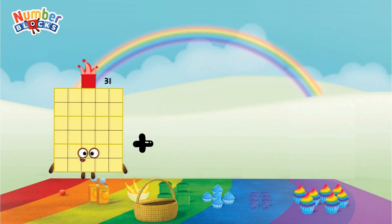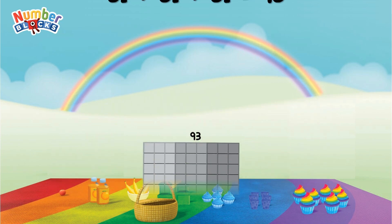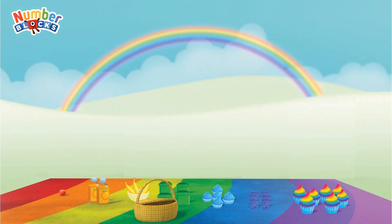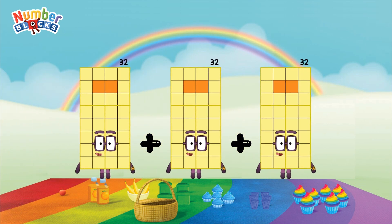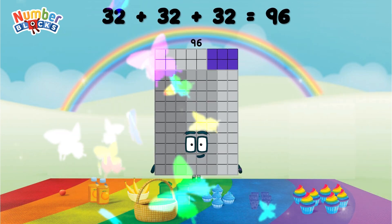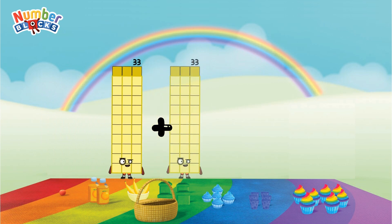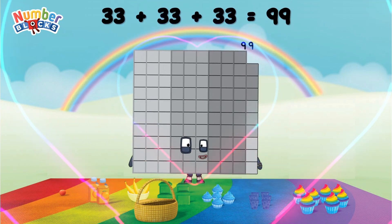31 plus 31 plus 31 equals 93. 32 plus 32 plus 32 equals 96. 33 plus 33 plus 33 equals 99.